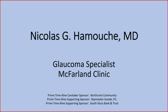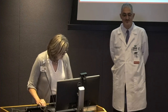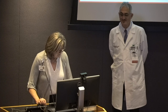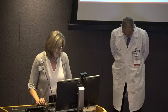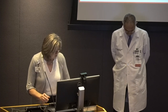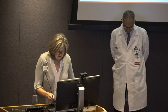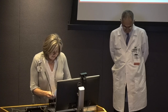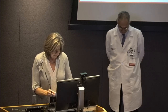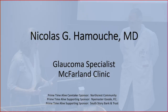Our presenter today is Dr. Nicholas Hamouch, who is a frequent flyer with us. Dr. Hamouch received his bachelor's and medical degree from the American University of Beirut, completed a residency in ophthalmology from George Washington University, and fellowships in glaucoma at both the University of Kentucky and Jules Stein Eye Institute at UCLA. He joined McFarland Clinic's ophthalmology department in 2001. Please welcome Dr. Hamouch.